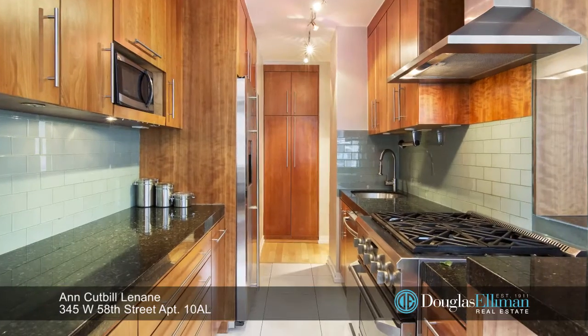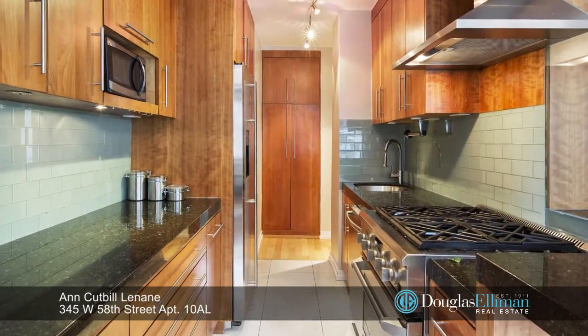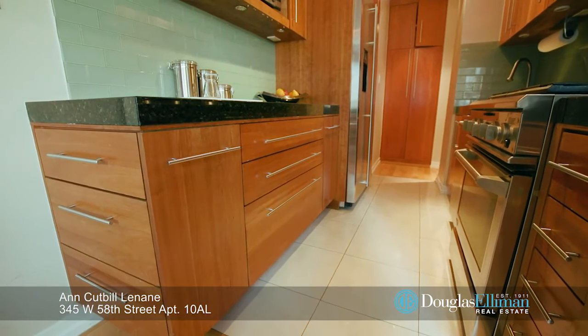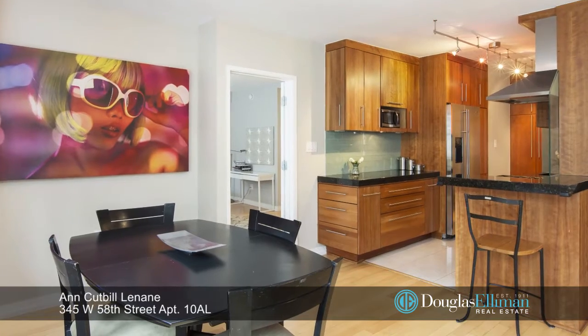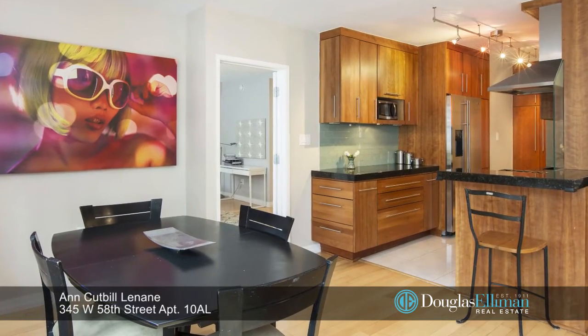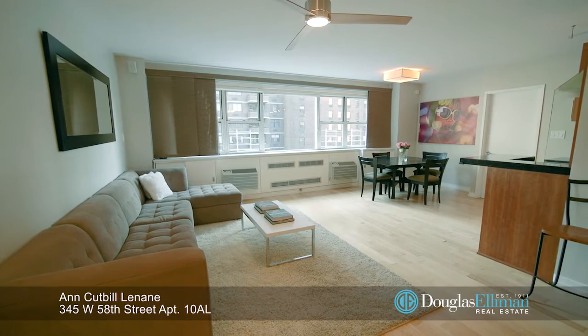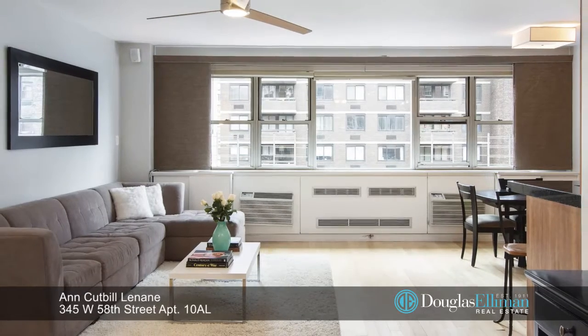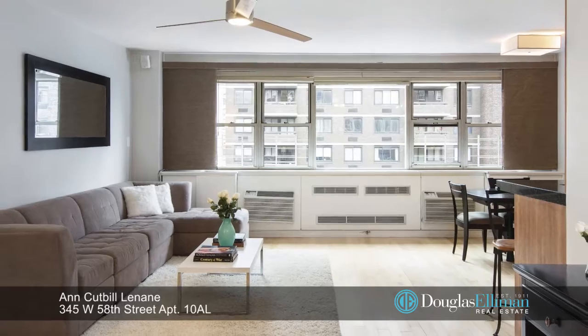Perfect for the owner who entertains, the kitchen is beautifully renovated with granite counters and cherry cabinets and is open to the spacious living and dining areas. Not only does this beautiful home have new floors, through-wall air conditioning, but it also has tons of closets and of course a washer-dryer.